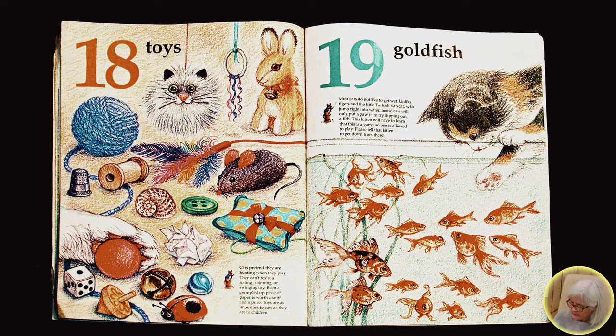Nineteen goldfish. Most cats do not like to get wet, unless, unlike tigers and the little Turkish fan cat, they jump right into water. House cats will only put a paw in to try flipping out a fish. This kitten will have to learn that this is a game no one is allowed to play. Please tell that kitten to get down from there.